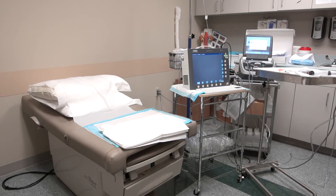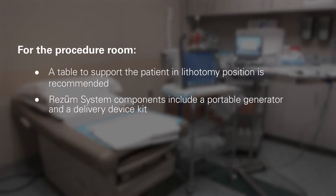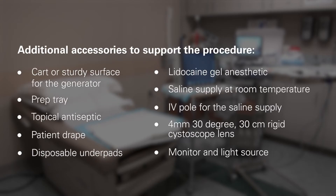Rezūm is an office or ambulatory outpatient-based treatment. For the procedure room, a table to support the patient in lithotomy position is recommended. Rezūm system components include a portable generator and a delivery device kit. Additional accessories to support the procedure may include the following.